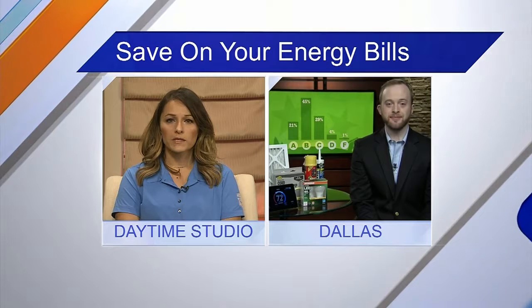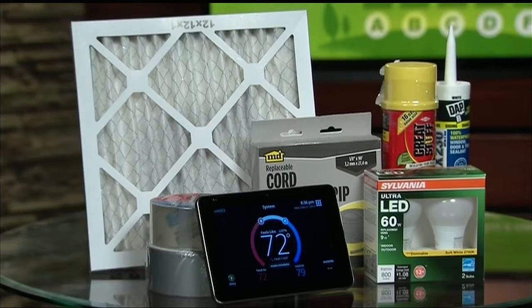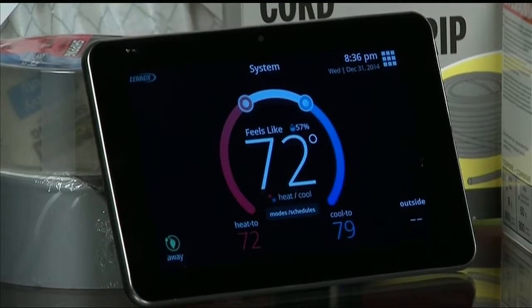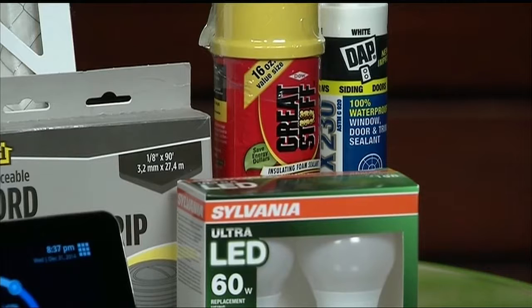I notice you have a few items next to you. Can you walk us through those? Sure. You obviously see the filter here — it's critically important to keep those changed. We've got the Lennox iComfort E30 thermostat here, nice clean interface. This is the weather stripping right here. And here's an LED light bulb — those use substantially less power than a typical incandescent light bulb. And here's the weather stripping and sealant that you can use around your windows and doors.